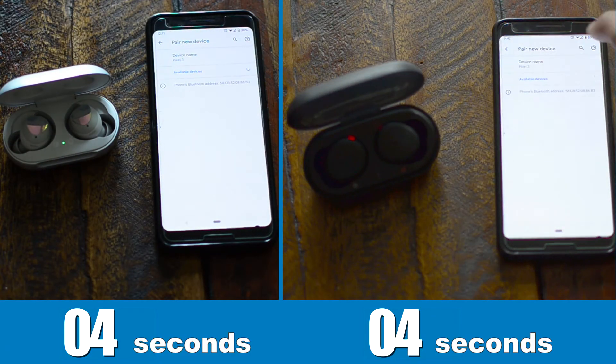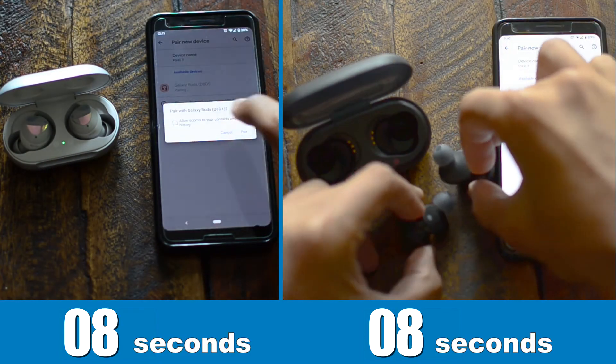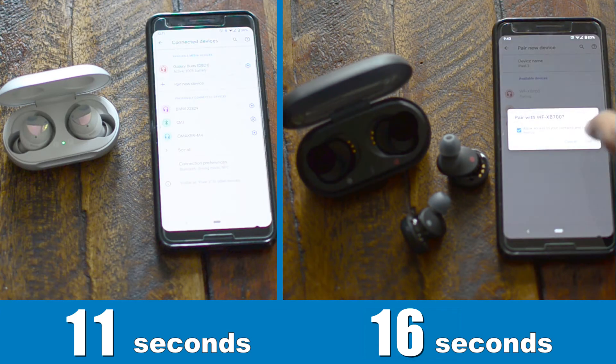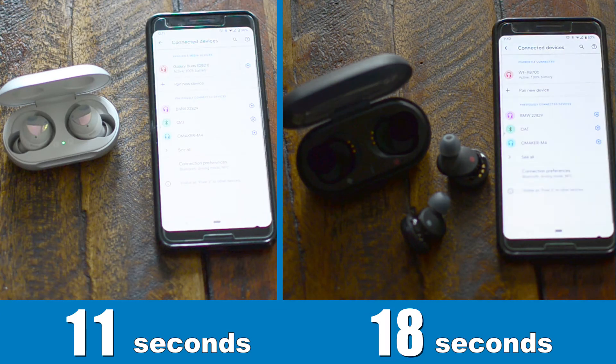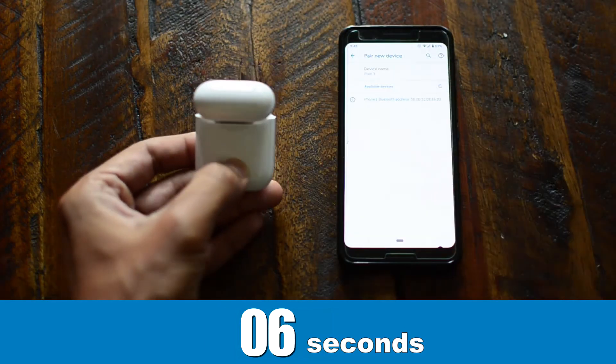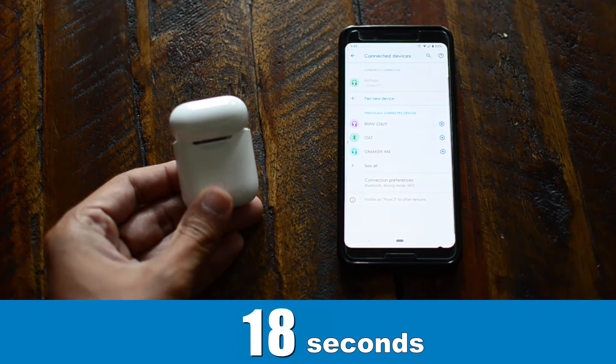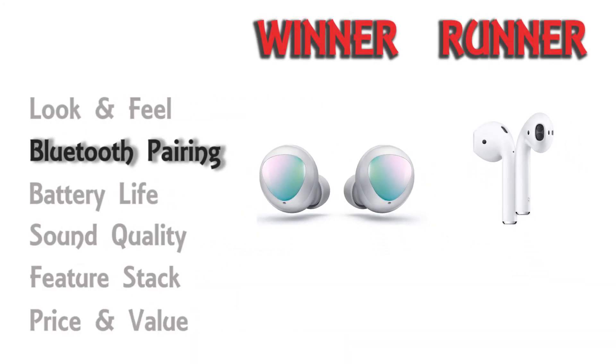Let's compare which device has the fastest Bluetooth pairing. AirPods seamlessly connects with the Apple ecosystem, and the same is the case with Samsung. To keep the comparison fair, I chose to pair with a Google smartphone. Samsung is a clear winner. With Sony I had to pull the earbuds from the case, and with AirPods I had to press the button at the back of the case. Both Sony and AirPods have one extra step, making them a little slower — so I go in favor of Samsung.